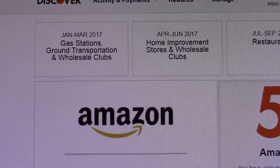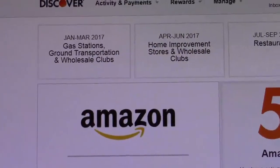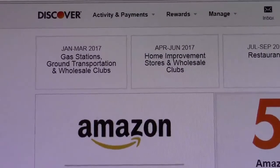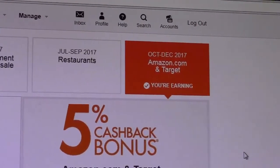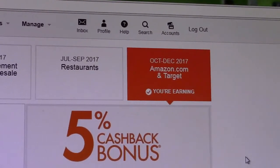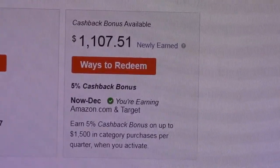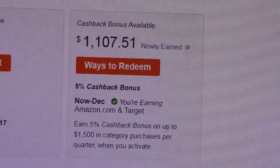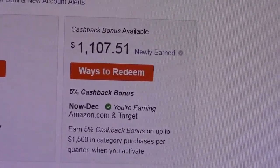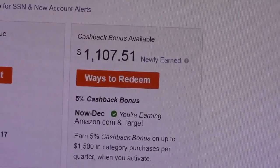I'm on the revolving 5%, so four times a year I log on. These are pretty much the quarters they have: gas stations, ground transportation, and wholesale clubs; home improvement stores and wholesale clubs; restaurants; and October through December is Amazon.com and Target. I'm already signed up for that. Here's my current balance of cash back bonus awards — I can take that right now in cash and walk away, and I still earn on all of my new purchases.